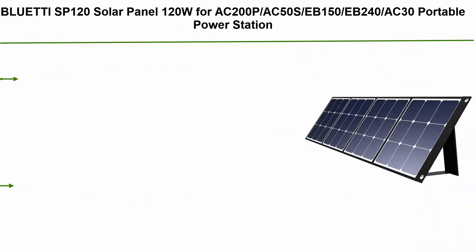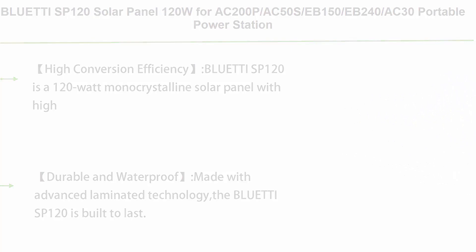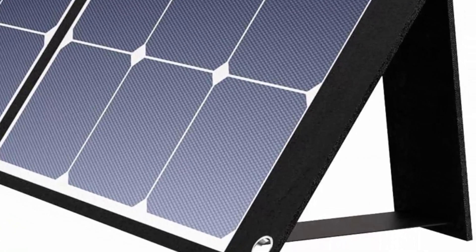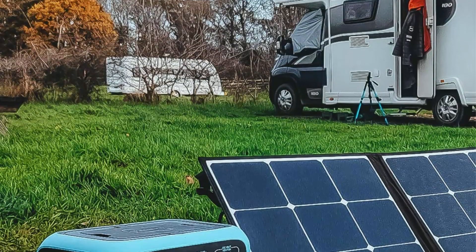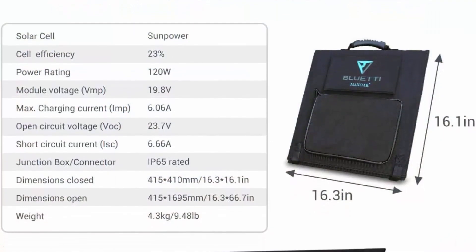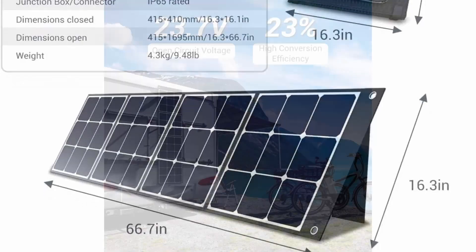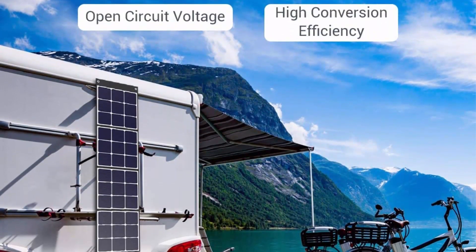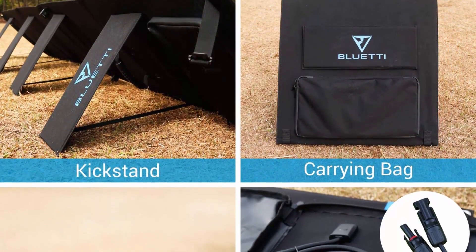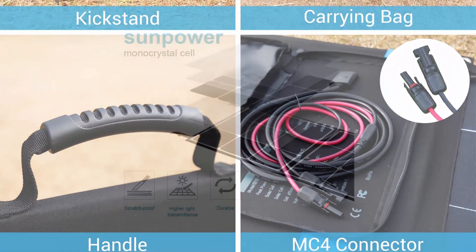Top 6: Bluetti SP-120 solar panel, 120W, compatible with AC200P, AC50Z, EB150, EB240, AC30 portable power stations. Foldable solar charger for outdoor RV, camper, and off-grid solar power backup with MC4 charging cable (3 meters). High conversion efficiency up to 23%, much higher than typical solar panel generators. With 95% transparency, the SP-120 performs better than similarly rated polycrystalline panels in low light conditions. Made with advanced laminated technology and long-lasting ETFE material on the surface, making it durable and scratch-resistant.